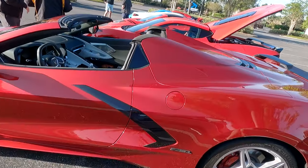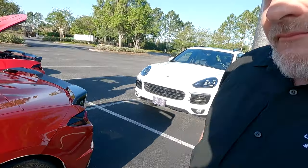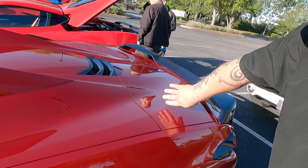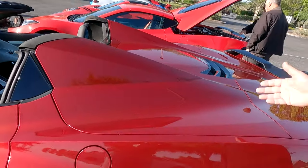Tell me about the paint correction you did on this car — this is a 2021 C8 Corvette, and it looks absolutely spectacular. Well, Larry was in the showroom; I went with him to pick the car up. He was looking at a black one and could see his reflection in the orange peel, and I knew what he was going to say. So we went over every panel. My reflection, my hand — it's perfectly straight, no bumps, no orange peel. We wet sanded and resurfaced the entire vehicle with 1,500, 2,000, and 3,000 grit discs, then polished it back to a shine.